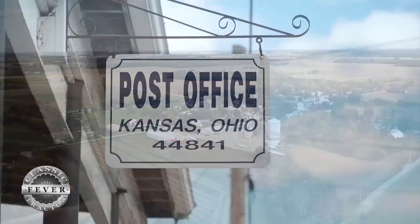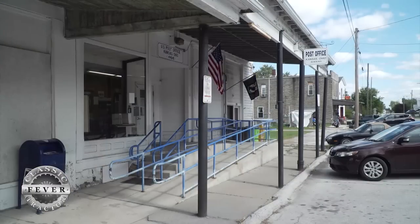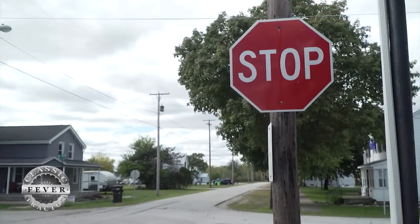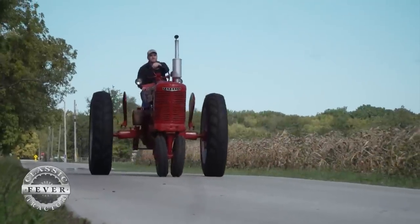Welcome to Kansas, Ohio that is. This is a small town with a church, a grain elevator, a single stop sign, and a very special Farmall tractor.